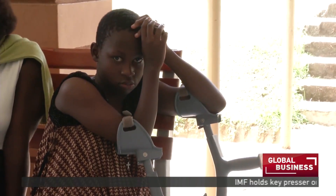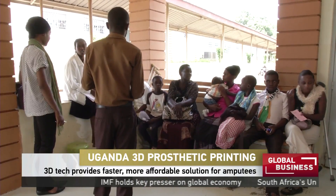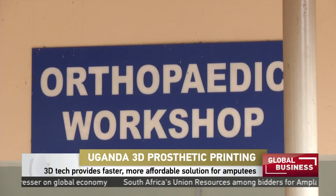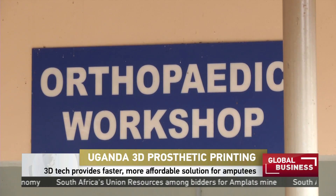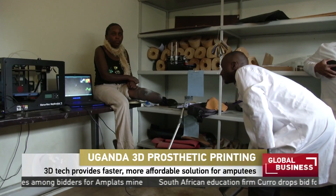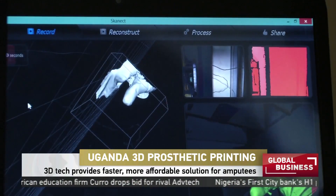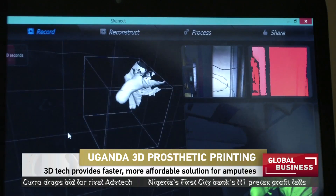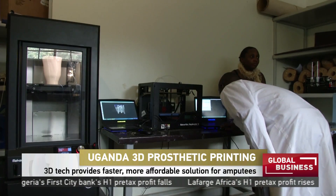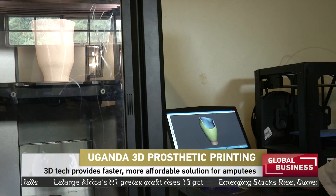A team of Ugandan researchers and their Canadian counterparts are revolutionizing orthopedics in Uganda by applying 3D scanning and 3D printing technology to help produce affordable prosthetics for amputees. These 3D printed limbs have seen people flocking in from all over Africa, and not just because of the price tag — unlike traditional methods which could take weeks, the inexpensive and easily accessible limbs can be ready in just 24 hours.